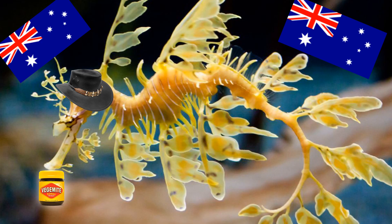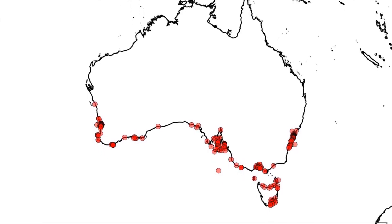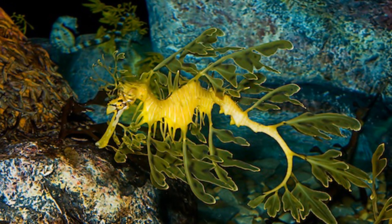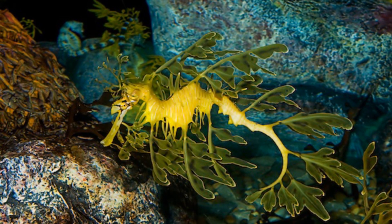Leafy sea dragons are found down under, and by that I mean they are found on the southern coast of Australia in the more temperate waters around Perth, Adelaide and Melbourne. They prefer to live in shallow water around 3–50 metres in depth and are most commonly found in rocky, seaweed-filled reefs where they can easily camouflage themselves.